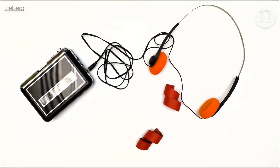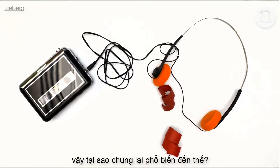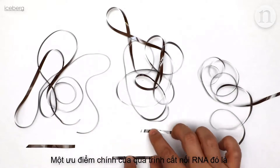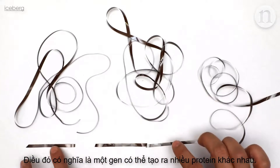But why bother with introns at all? All that extra transcribing and splicing takes energy, so why is it so common? One key benefit of RNA splicing is that you can rearrange sections of a gene in different ways. This means one gene can make multiple different proteins.